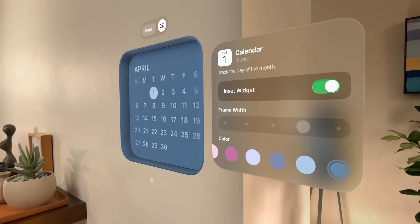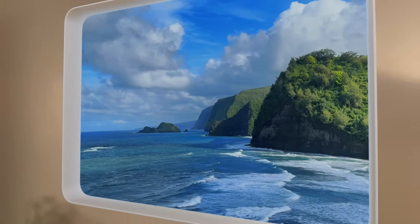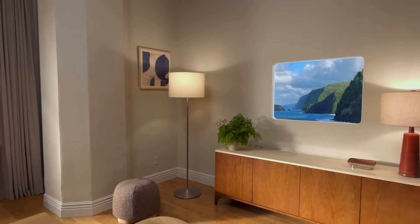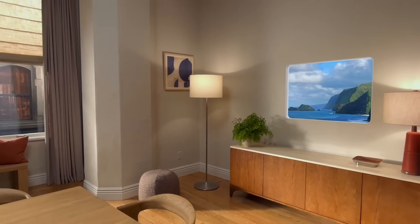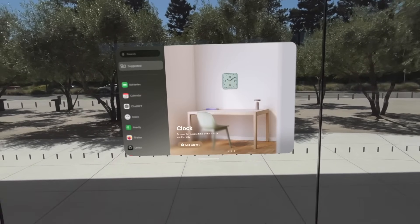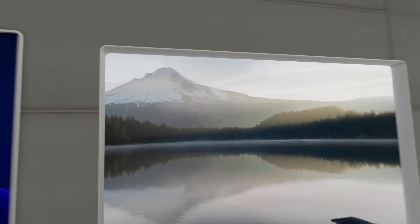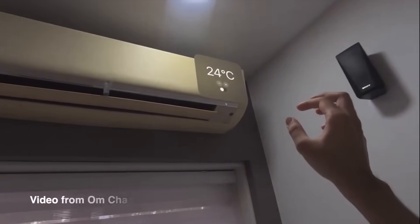Next, let's talk about widgets in visionOS 26. Meta talked about these things called augments years ago — you could place them in your physical space and they would stay there — but we haven't seen them yet. In visionOS 26 we've got them now. You can take these widgets, place them around your room or in different rooms, and they will stay there persistently. visionOS 26 comes with a lot of pre-built widgets: clocks, calendars, music, photos, and many more.